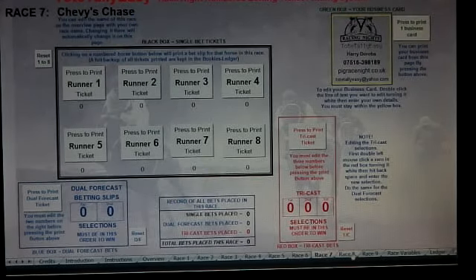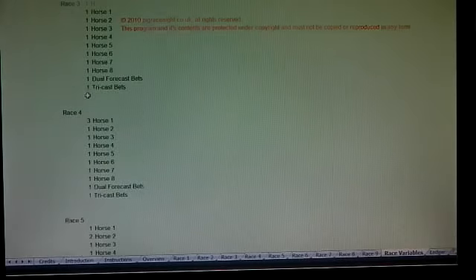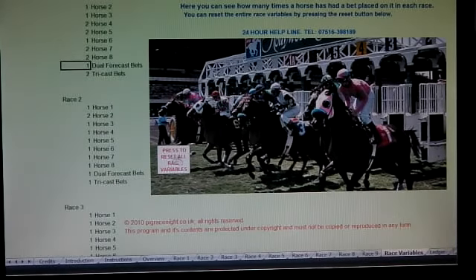If you look at the bottom you'll see races two through to nine. The race variables page keeps a record of all bets taken. In race one, horse one, horse two — basically runners, which could be pigs or whatever — it keeps a record of everything here. There are nine races all the way down. You can reset everything by pressing this button, which resets all counts back to zero.